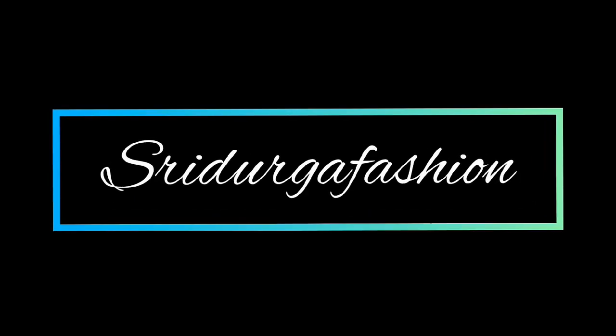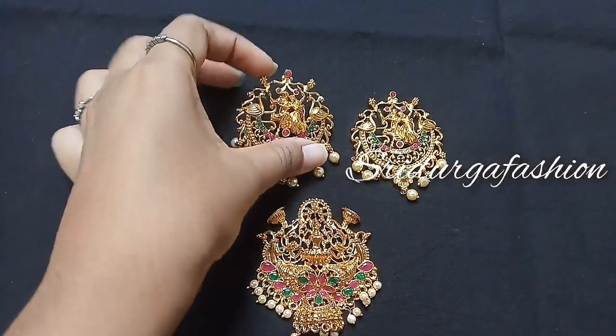Hi guys, welcome back to my channel, ASTF Stuvikha Fashion. In this video, we will see new collections and updates.